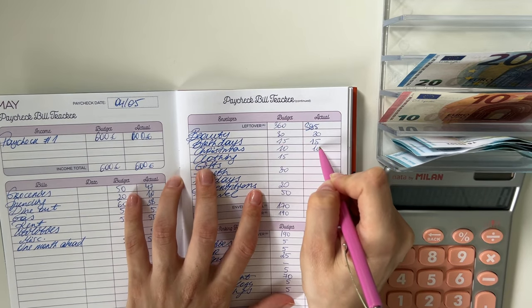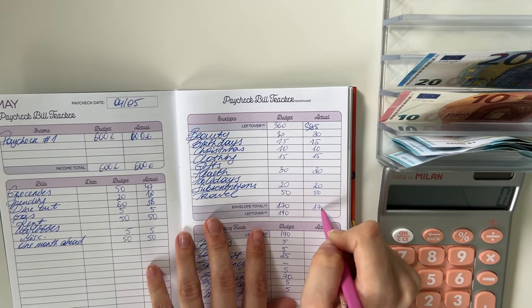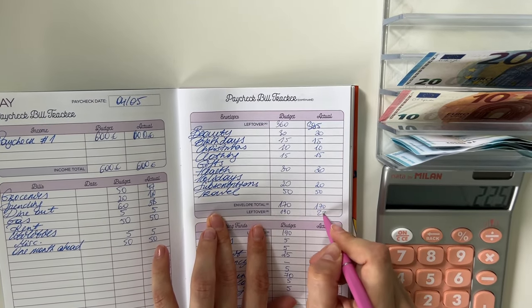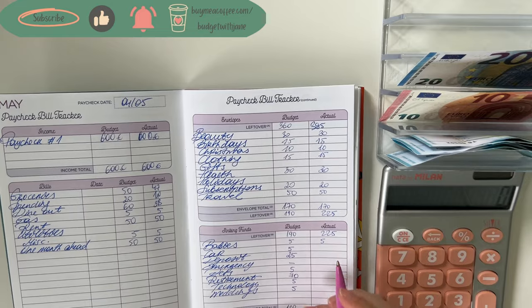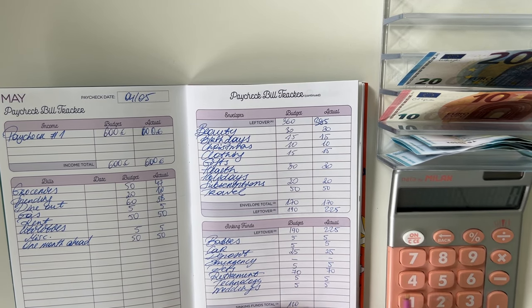Everything here stayed the same: 31 into beauty, 15 into birthdays, 10 into Christmas, 15 into clothing, 30 into health, 20 into subscriptions, and 50 into travel — so that was 170 total. 395 minus 170 is 225, so we're bringing 225 down to long-term sinking funds.